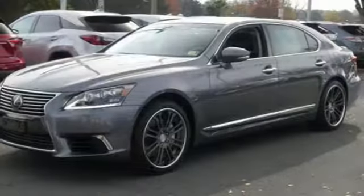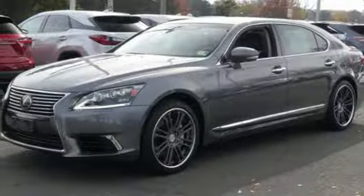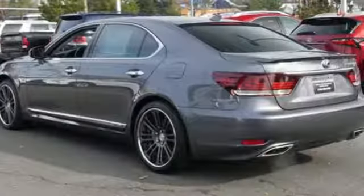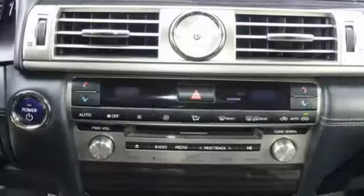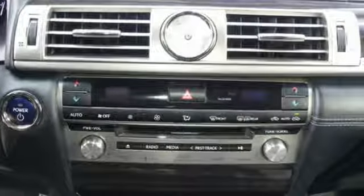Heated steering wheel, V8 engine, express open and closed sliding and tilting sunroof, automatic with driver control suspension management, and heated and ventilated leather bucket seats.